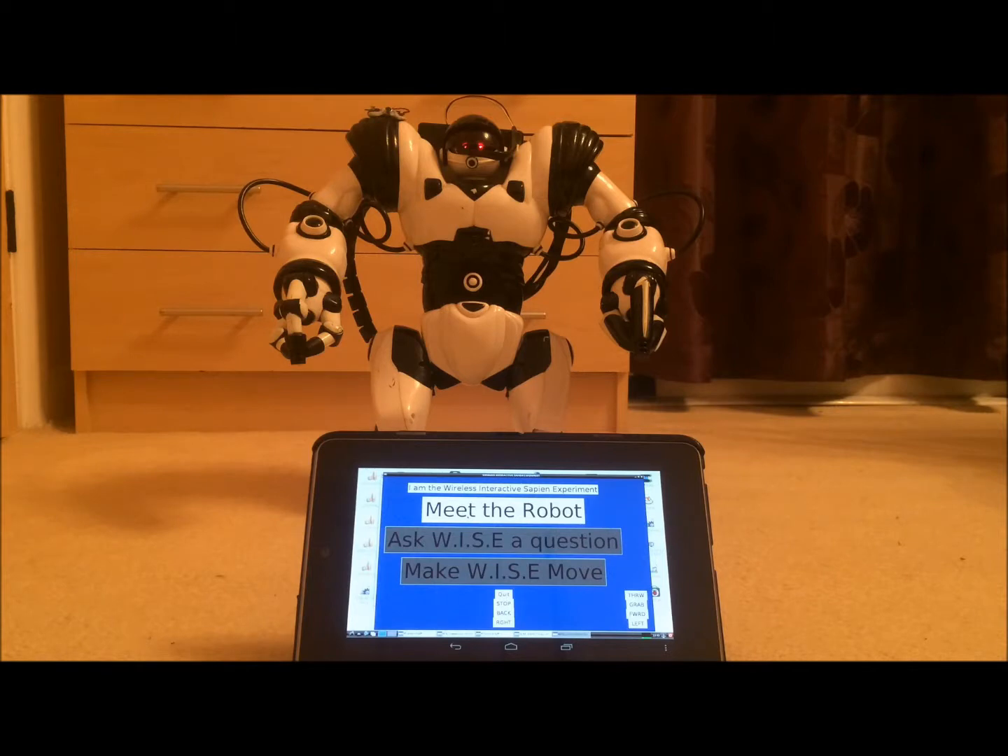Hello everyone. This is Wyze — the Wireless Interactive Sapien experiment. He's made from a RoboSapien robot mashed together with a Raspberry Pi and a microphone taken from a web camera. In front of him is a small app written in Python, running on a little tablet, that allows us to interact with the robot in several ways. He's called Wyze because he talks to several different APIs to process his speech, answer questions, and generally be a Wyze robot.